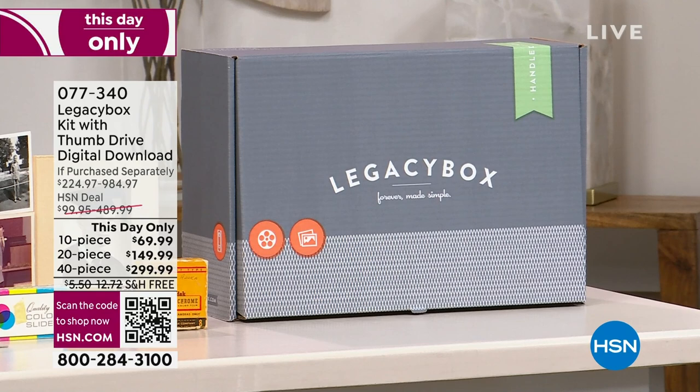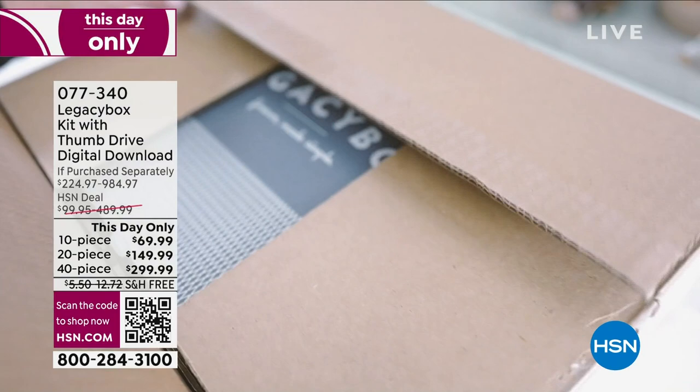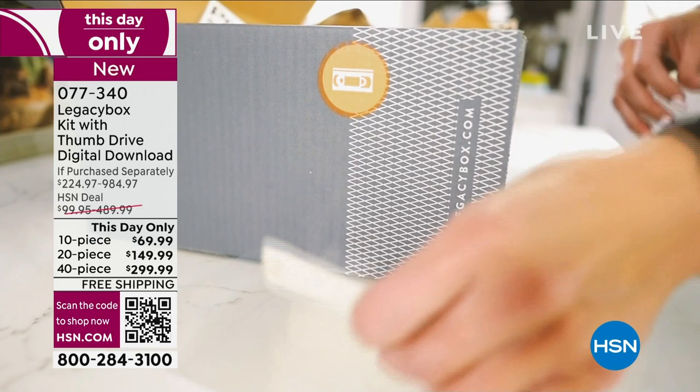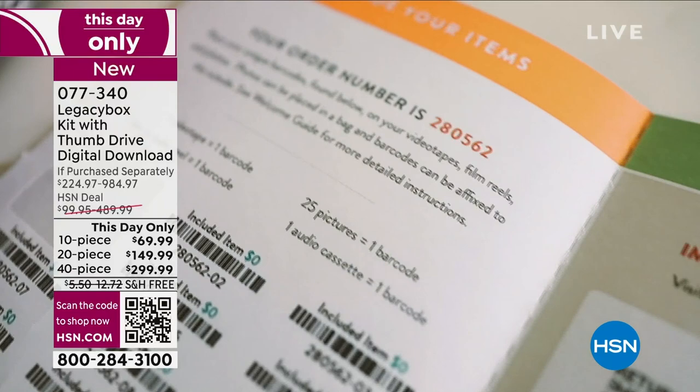Legacy Box basically allows you to digitize family memories, whether it's from VHS tapes, film reels, slides, photos, or negatives. All you do is pick how many pieces you want — there's a 10-piece kit, a 20, or a 40-piece kit. It comes back to you on a thumb drive. The longer they sit in those boxes and on those tapes, they degrade, they yellow, a lot of them crack. You can't even repair them. The longer they wait, the riskier it is.